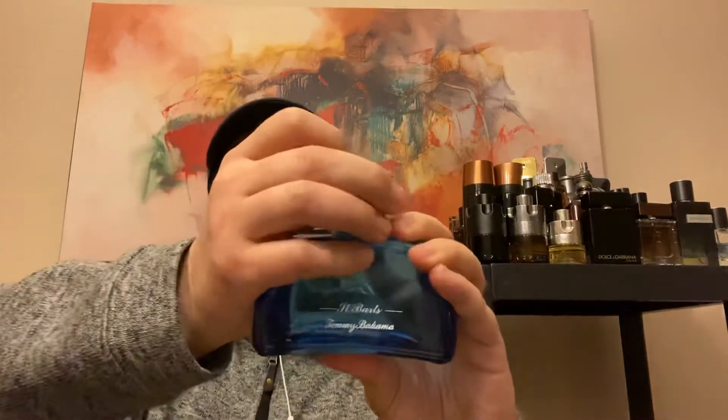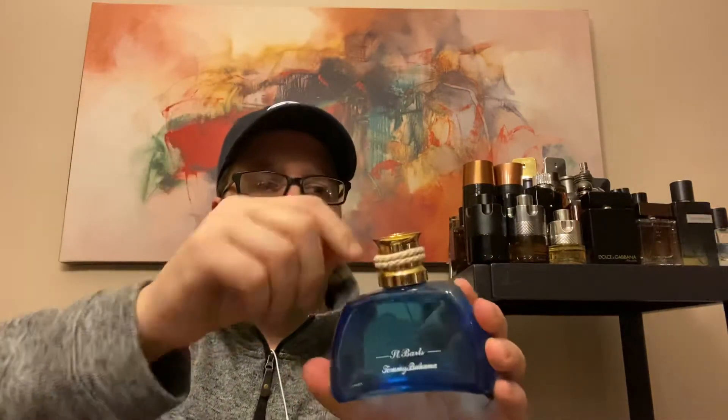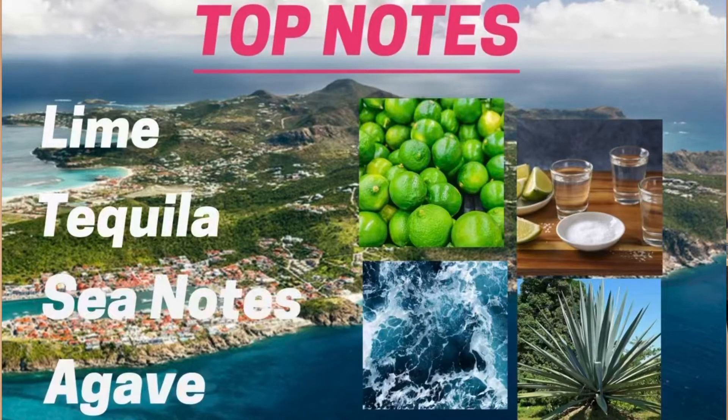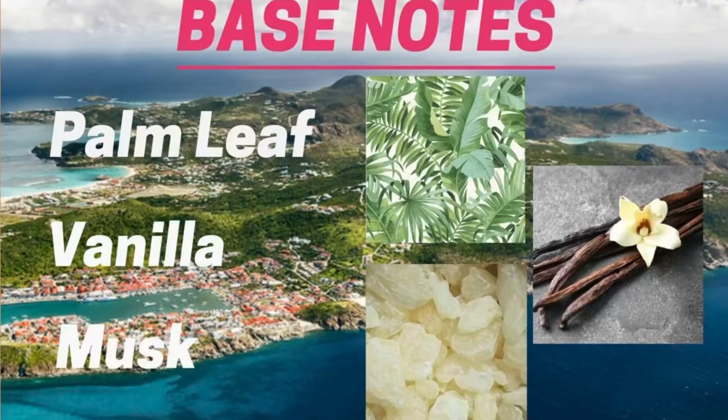This is what the bottle looks like — it's a little cheap. It's blue, has a palm tree on the back, a plastic cap, and a little boat rope around the cap. It's pretty cheap overall. The top notes are lime, tequila, sea notes, and agave. The mid notes are salt, guava, and green notes. The base notes are palm leaf, vanilla, and musk.